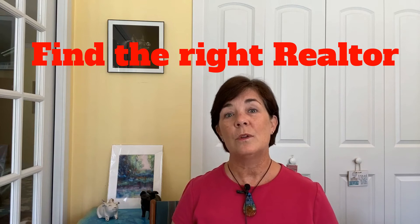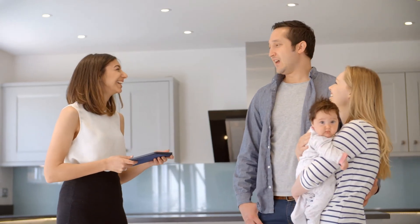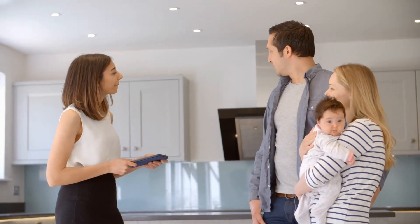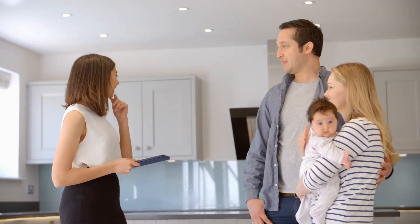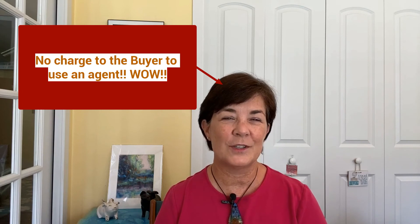Number four: find the right realtor. Look for someone that you know, like, and feel you can trust. You're going to be working closely with that person, so you want someone you're going to have a good relationship with. You should never feel stressed, anxious, or pressured with your real estate agent, but feel that he or she really has your best interest at heart. Did you know that the services of a realtor are free to a buyer in most cases? Yes, free — and free is good. Typically, the seller pays the realtor's fee so a buyer can focus on finding that perfect home.